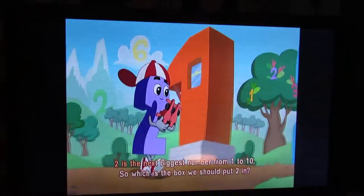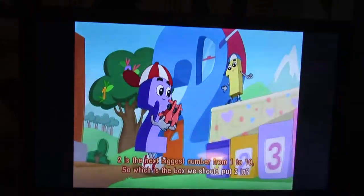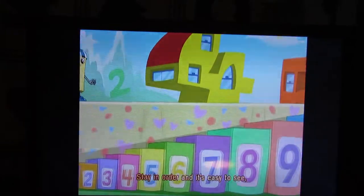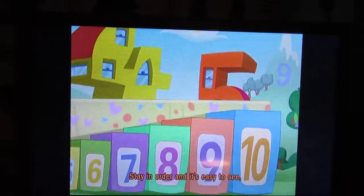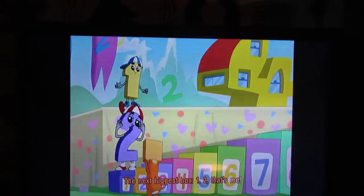Two is the next biggest number from one to ten. So which is the box we should put two in? Stay in order and it's easy to see. The next biggest box. One, two — that's me!